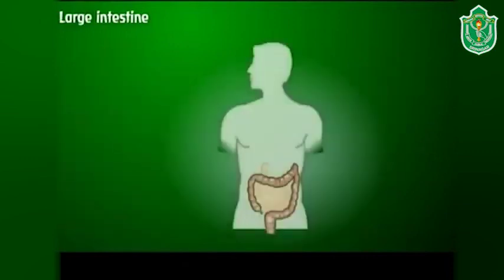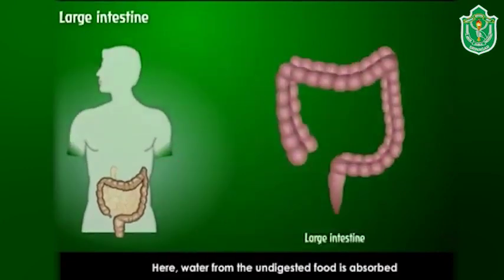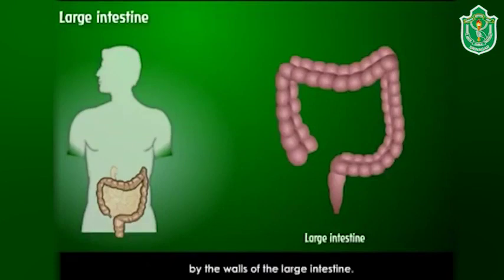Large intestine: the undigested food goes to the large intestine. Water from the undigested food is absorbed by the walls of the large intestine. Then the semi-solid undigested food, called feces, is passed out of the body through the anus.